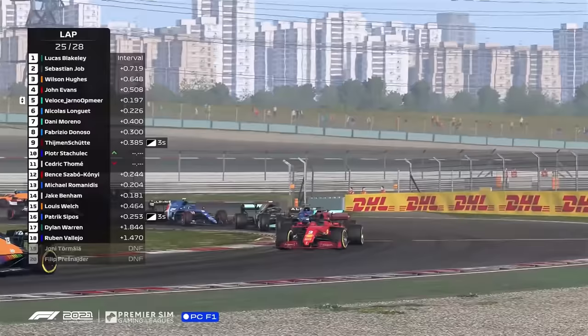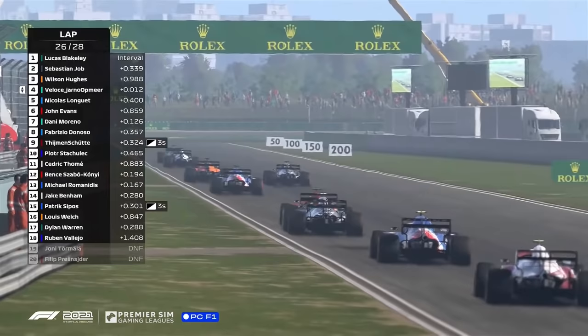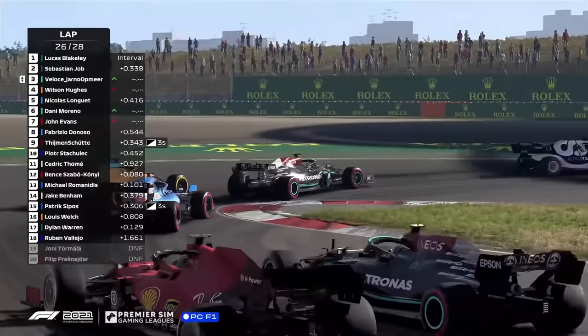Yano Opmier going for the move now on John Evans as we are out of turn 11 — the Ferrari on medium tyres. Stiff battling between the pair. Yano Opmier standing down the bend now out of turn 13. Exquisite from the Dutchman. Down towards turn 14 now. Here comes Yano Opmier again, down the inside into turn 14. Incredible.